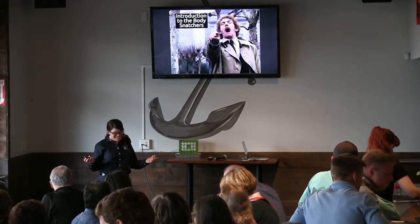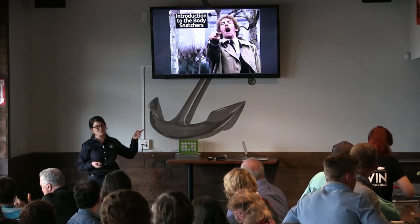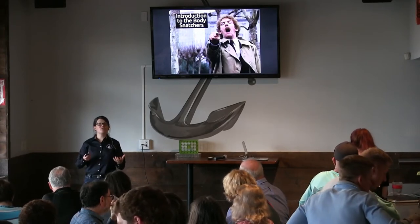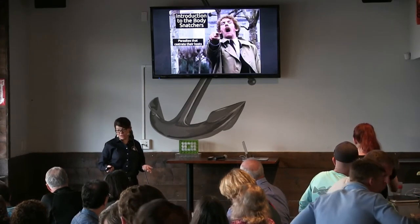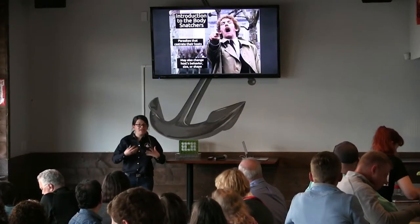Now we get to talk about body snatchers. Body snatcher is a term in parasitology — it refers to a type of parasite based on its lifestyle and what it does. These are parasites that castrate their hosts. They don't kill them, but they take the host's reproductive energy and shuttle it towards the parasite's own reproduction. Sometimes I'll say it's almost like turning the host into a sort of zombie nursemaid for the parasite. To achieve its reproductive ends, these parasites often change the host's behavior, sometimes its size, and even its shape.